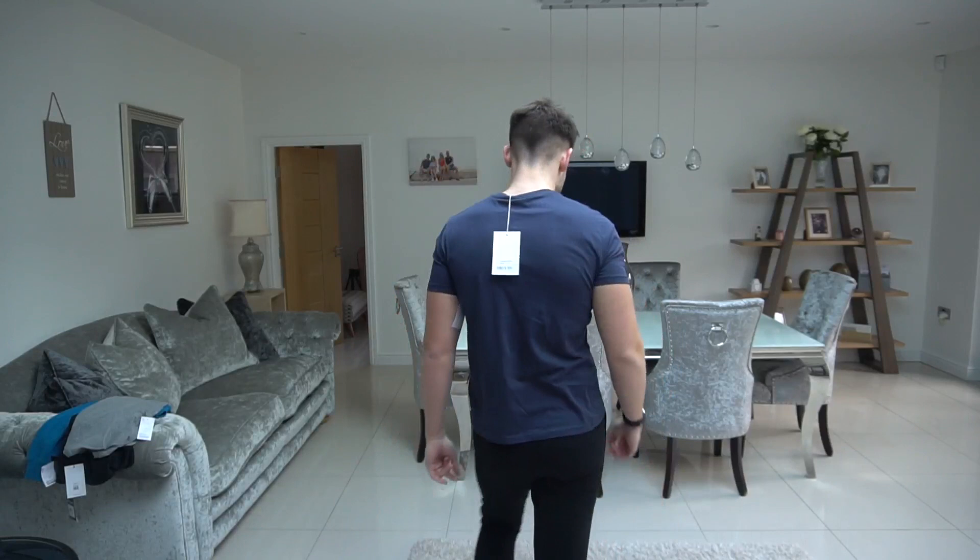Next we've got a Vivienne Westwood tee in a size large. My dad wears these all the time — they are quite nice and I do like the Vivienne Westwood logo. But this is a really small fit — it's too short and too tight around my arms and body. It literally feels like I've gone into my sister's room and put on one of her t-shirts. Way too small for me.